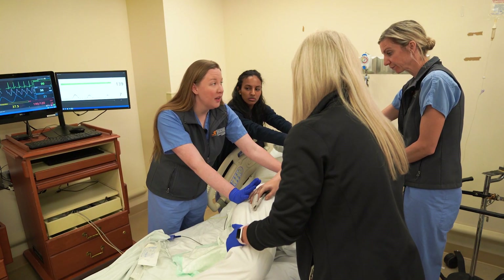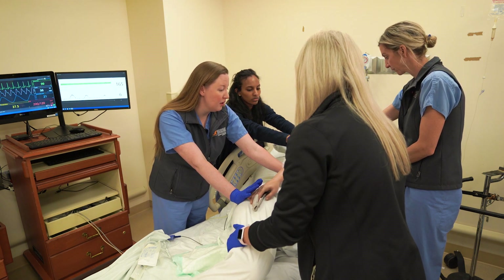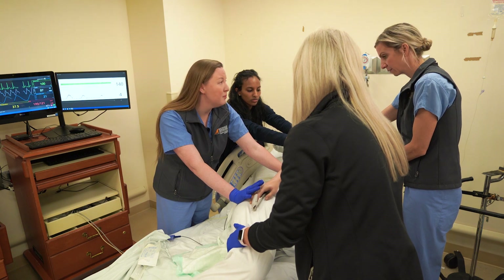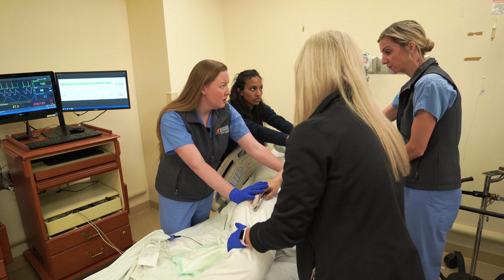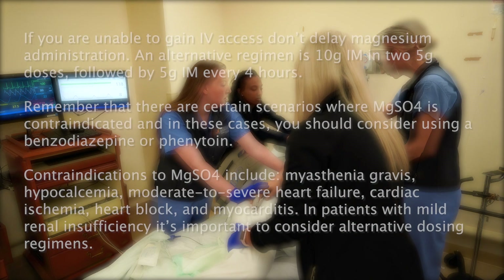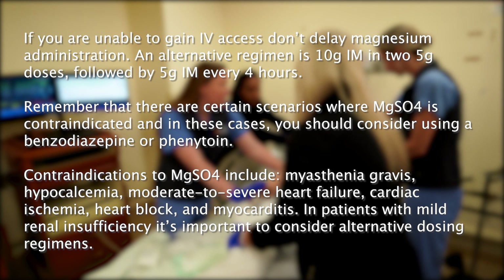We've got an IV, so let's start magnesium sulfate. We'll start with a six gram bolus followed by two grams per hour maintenance dose. We'll need labs: a CBC, CMP, type and screen, and a straw clot tube. Does she have any known kidney disease? No. We'll need to follow her creatinine when we get that back. If you're unable to gain IV access, don't delay magnesium administration. An alternative regimen is 10 grams IM in two five gram doses, followed by five grams IM every four hours.